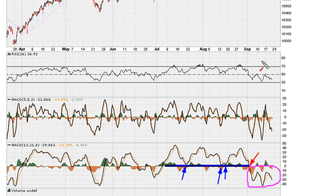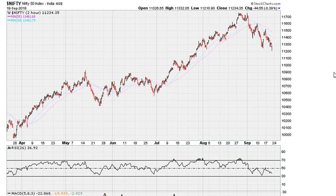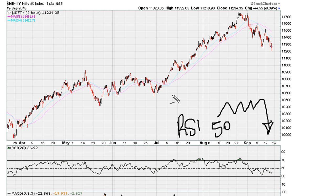So net net, based on the RSI and the MACD, we can see that as long as the RSI is below 50 and the MACD is below zero, chances are we are looking at a market that is sideways at best, and potentially lower — as long as we have RSI being rejected around the RSI 50 level and MACD staying below zero.